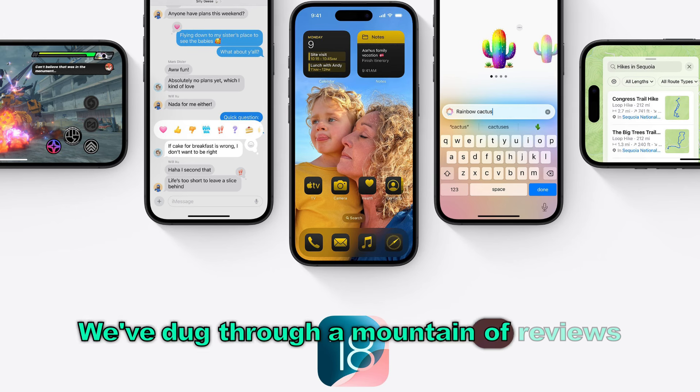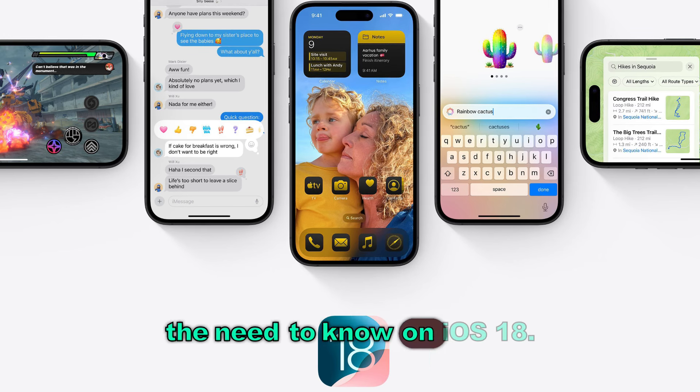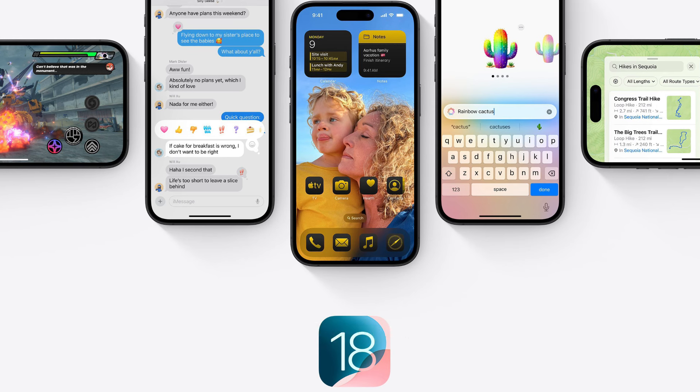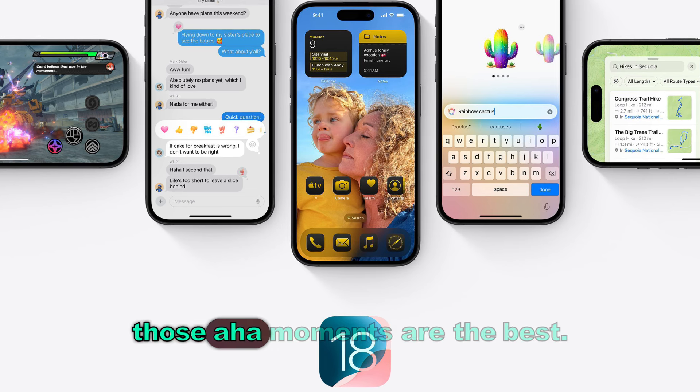We've dug through a mountain of reviews and user comments to bring you just the need-to-know on iOS 18, focusing on what actually matters to you: getting things done quicker, making your iPhone really yours, and unearthing those little gems that make you go, how did I live without this? Seriously, those aha moments are the best.